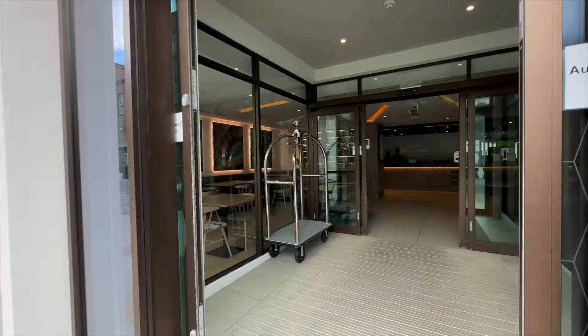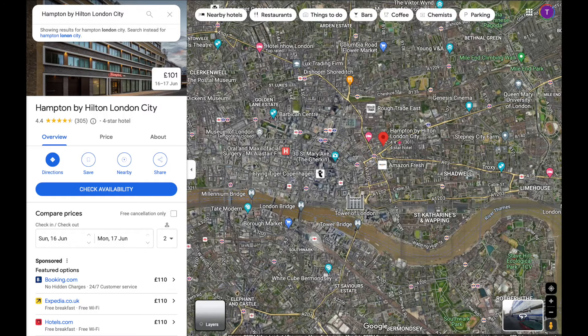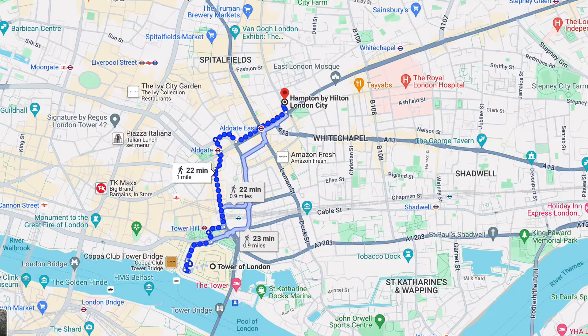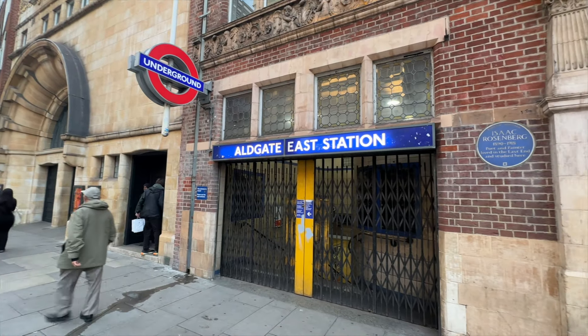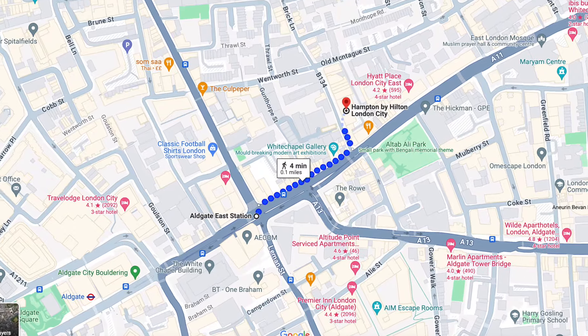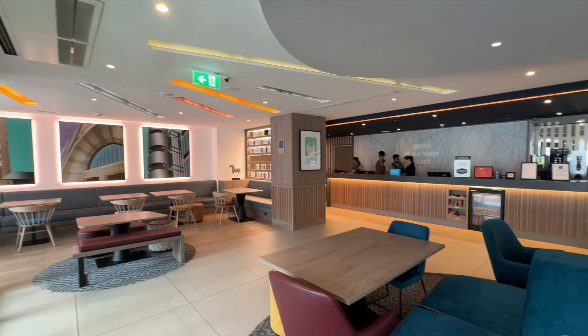As we head inside and take a look around the lobby, let's talk about the location of the Hampton by Hilton London City. Conveniently situated in the heart of the city, it's just a short walk from the iconic Tower Bridge and the vibrant Spitalfields Market. The closest underground station is Aldgate East, just around the corner, with direct access to the District, Hammersmith and City lines, making exploring all that London has to offer a breeze.